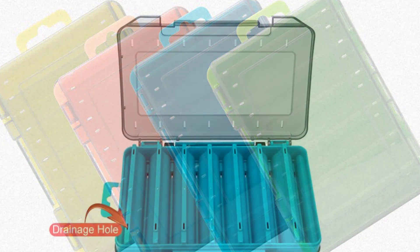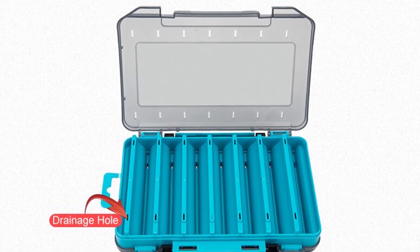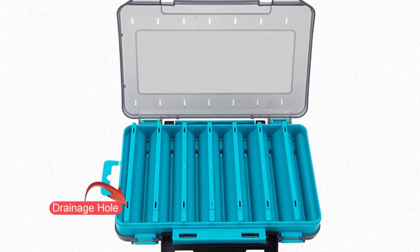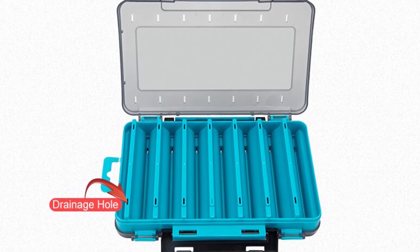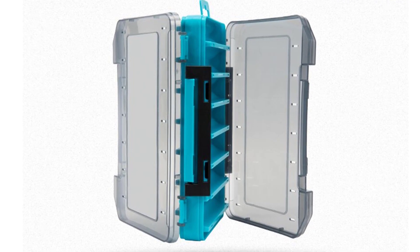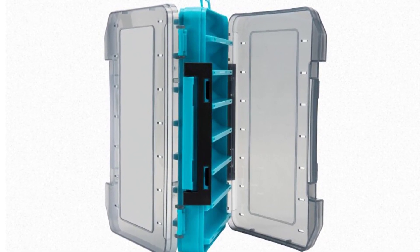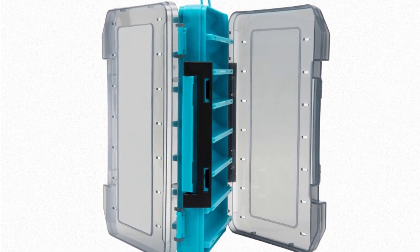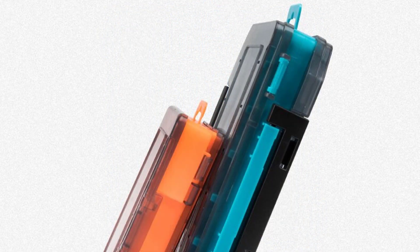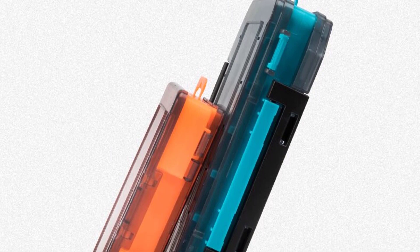This fishing tackle box is different. Its design makes it easy to retrieve the fishing tackle you need for your next fishing trip. It fits up to 14 fishing rod reels with enough space for tackle, lures, hooks, and more. This fishing tackle box will keep all your fishing tackle organized and in one spot.